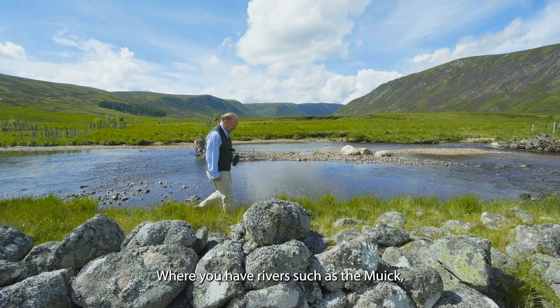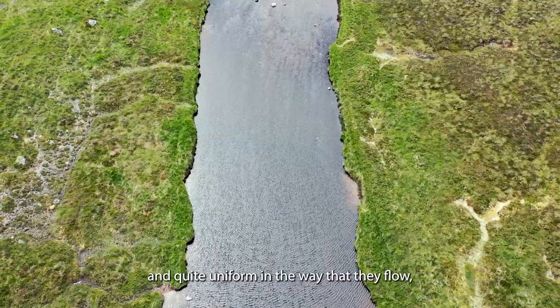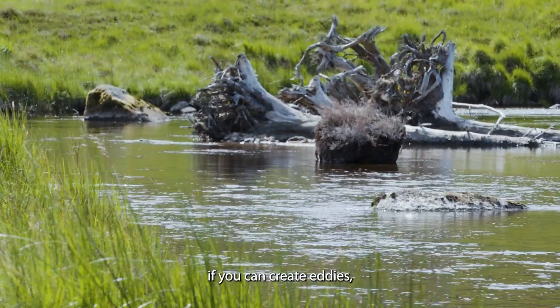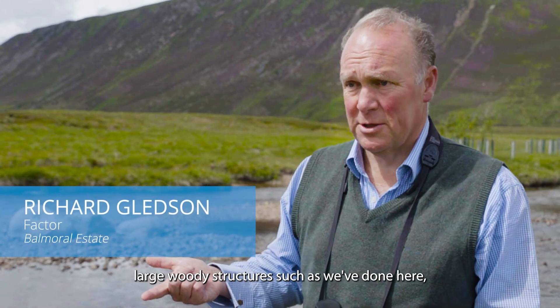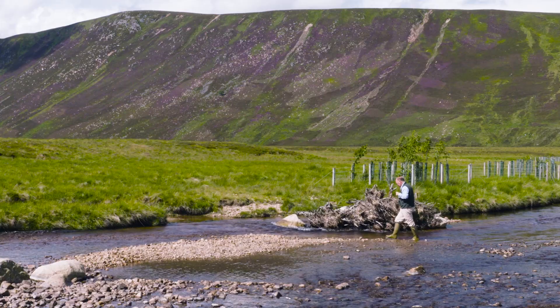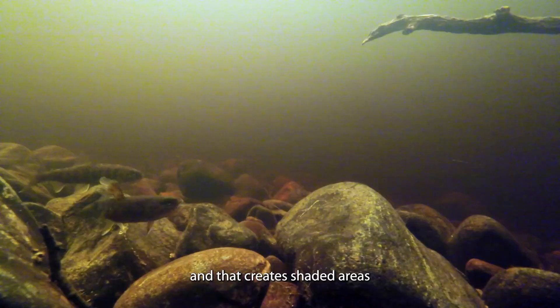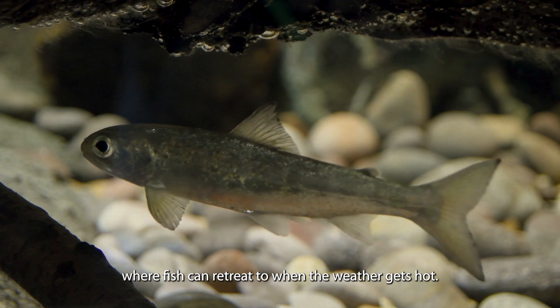Where you have rivers that have become quite shallow and quite uniform in the way that they flow, if you can create eddies, scouring, and erosion by introducing large woody structures as we've done here, then you completely transform the habitat. You've also got deep pools where the water is cooler, and that creates shaded areas where fish can retreat to when the weather gets hot.